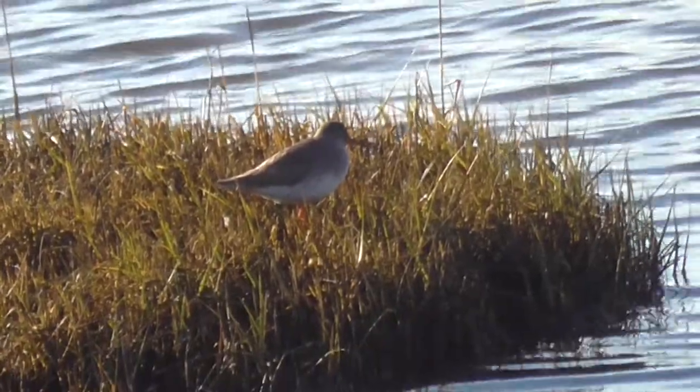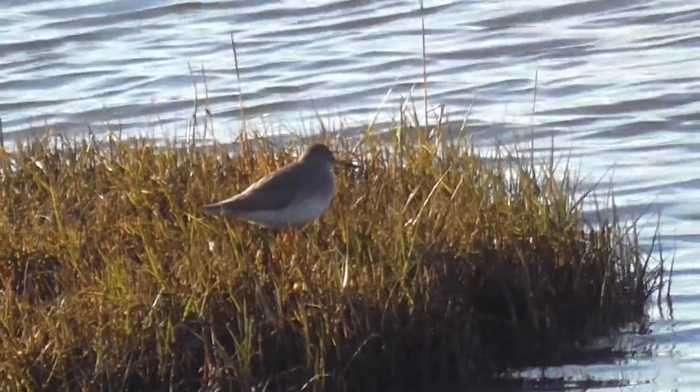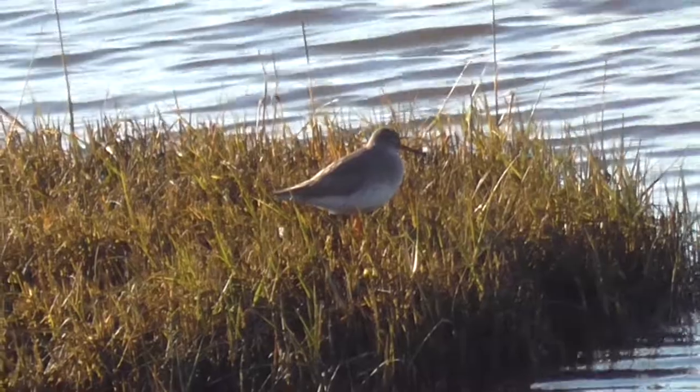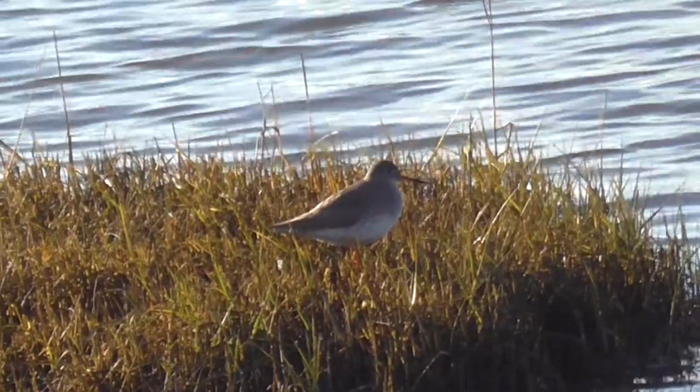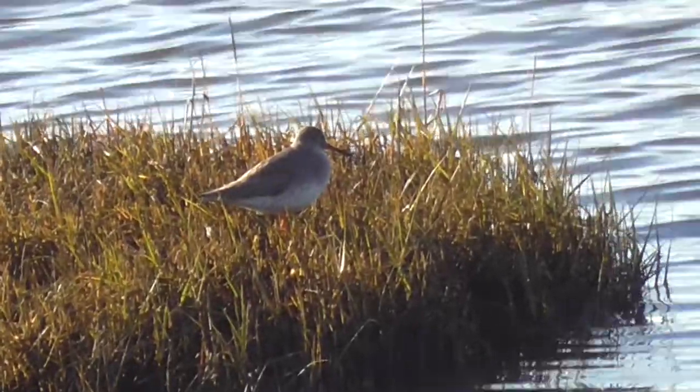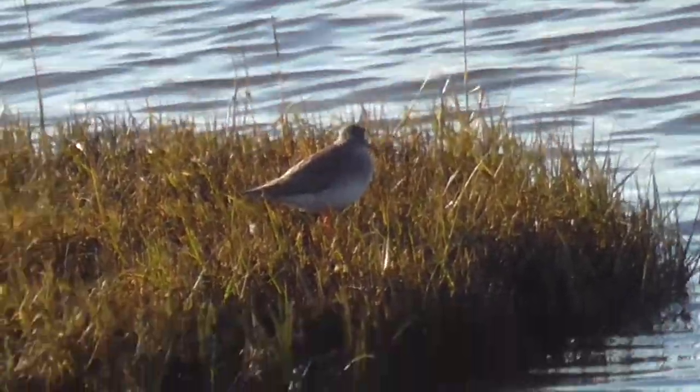This is a red shank, a normal bird. Again at the same place, let's see what he does. Are we going to move? Are we going to move out of it? No, he's staying his ground.